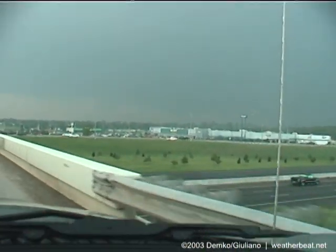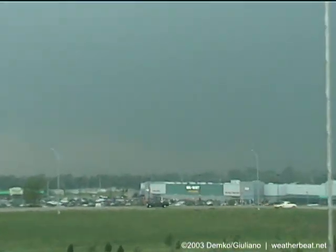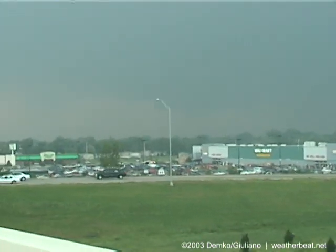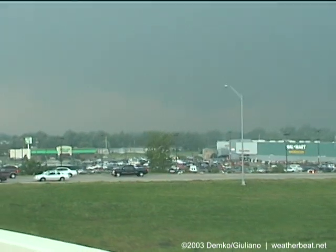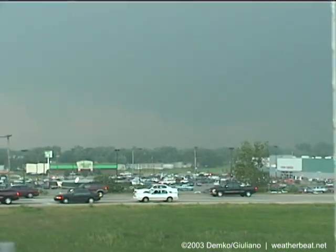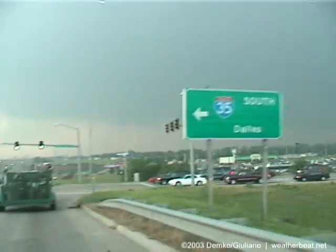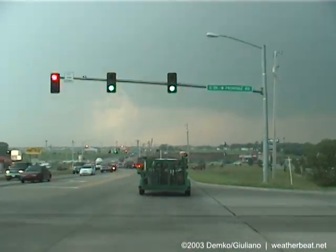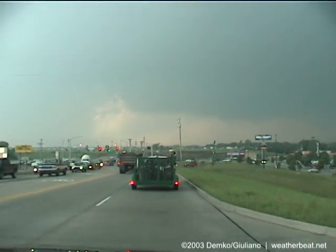Whoa, whoa, whoa. Is that like a lowering over there? There might be a lowering a little bit off to our northwest here, associated with this base. Oh, wow. I see the RFD punch over here. Let me zoom out — might be hard to see exactly what's going on. The RFD is kind of punching out over there.